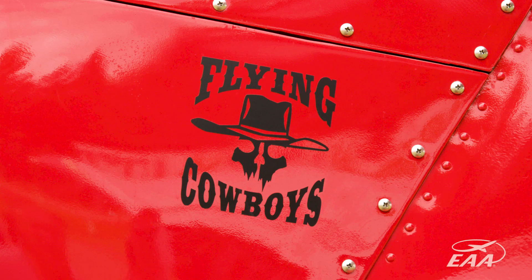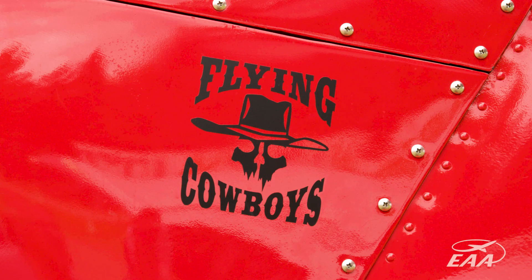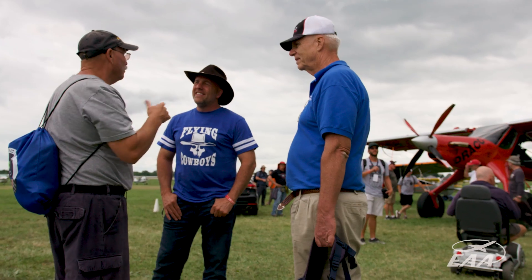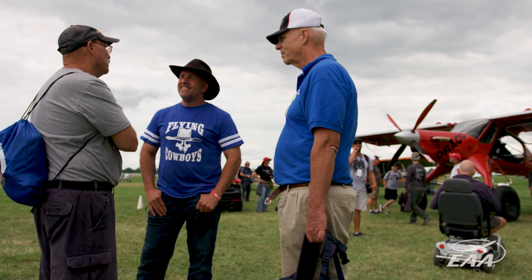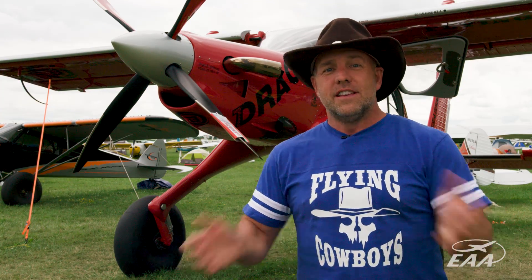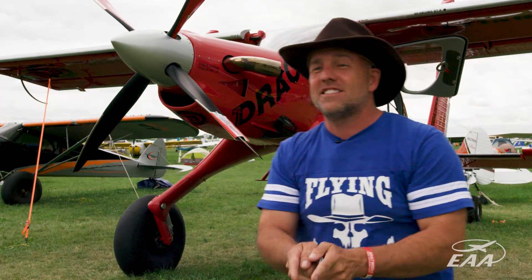I didn't expect to have a buddy of mine show a video of my plane flying and find out that a million people saw it in a day. And I thought, how does that even happen? And then to hear all these people saying, how do I get into flying? Can you just go get a license? Yes, you can just go get a license. It's that easy.